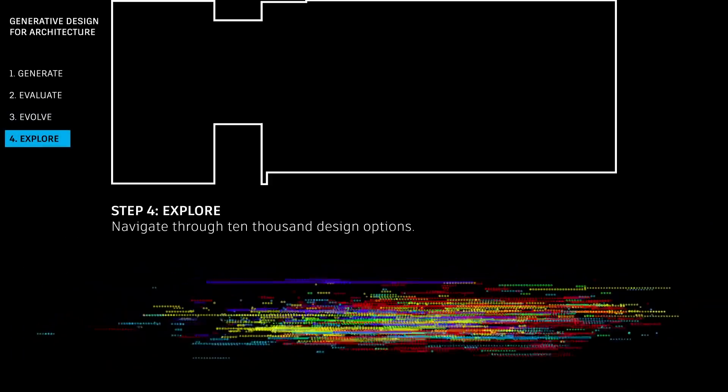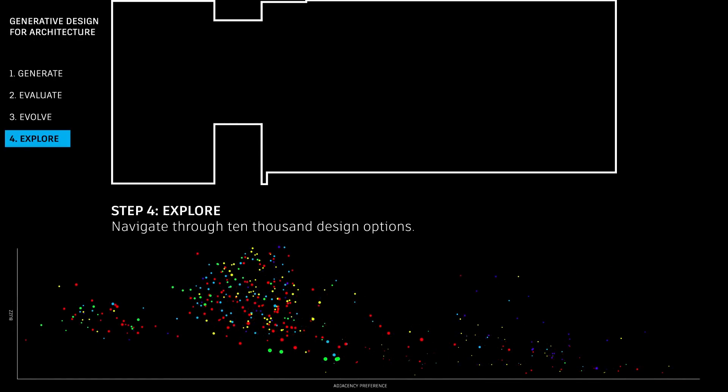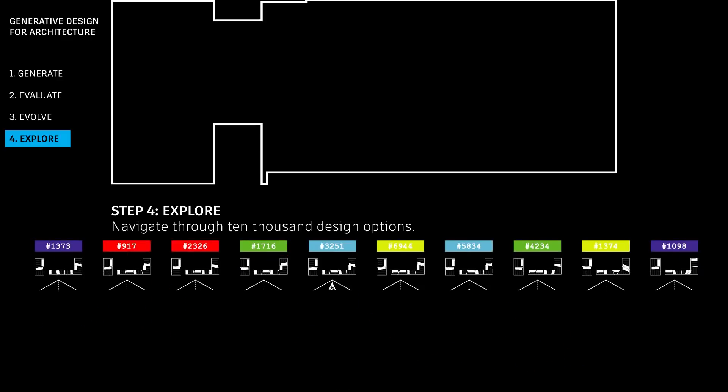It's totally different from random — a totally random search of possible solutions would just take too long before finding something really good. After optimization, the human component comes in. The human component is always present throughout the process, but specifically at the end, once you have this large data set of design options, you can start navigating the design space and through custom analysis tools identify the trade-offs between each design solution along the goals established at the beginning.